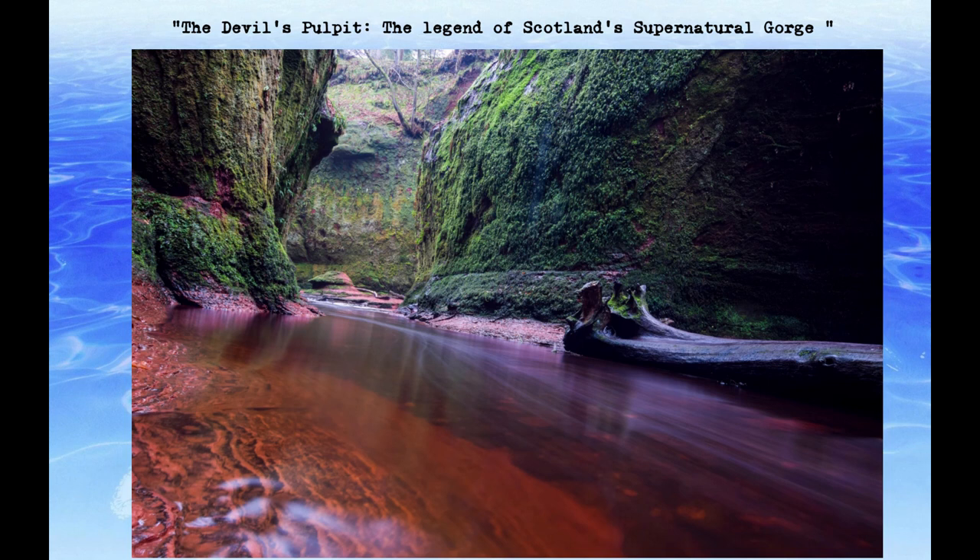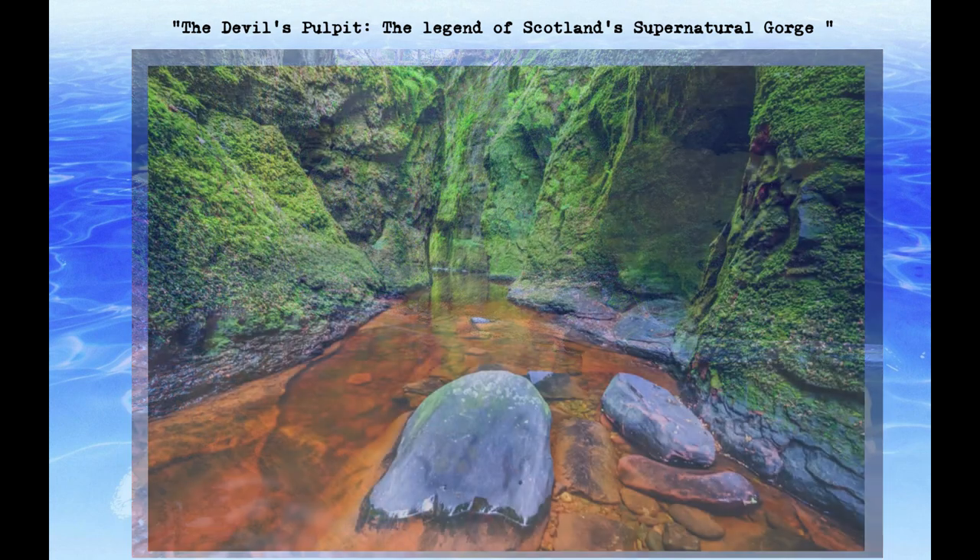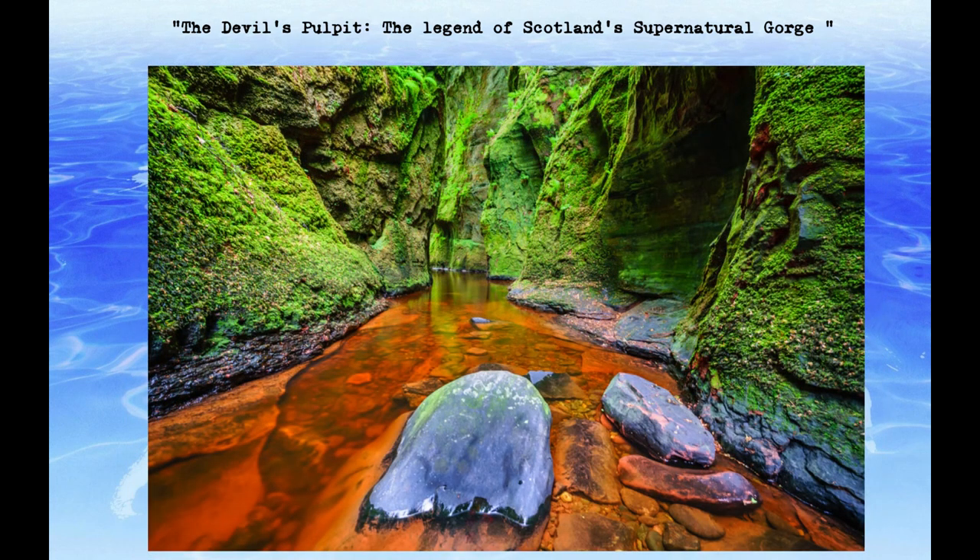According to legend, the Devil's Pulpit was once a site of secret pagan rituals, where druids performed their ceremonies in secret. It is said that the red color of the rocks was the result of the blood sacrifices that were made at the site.